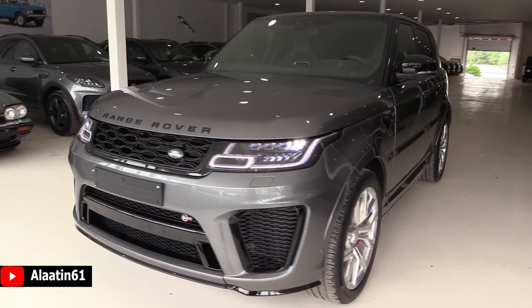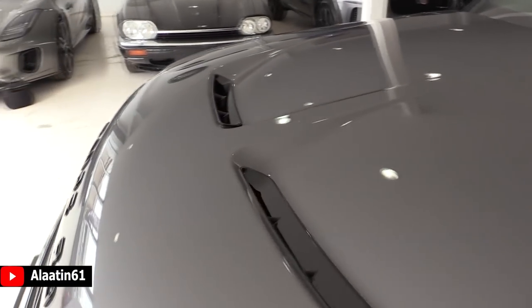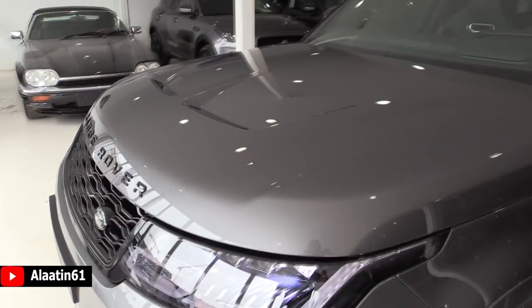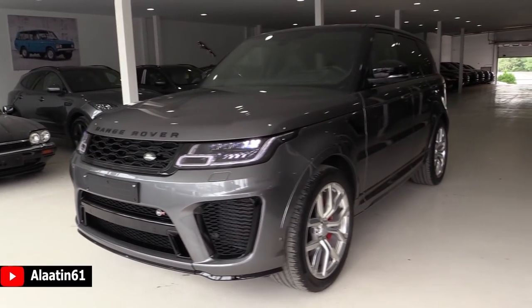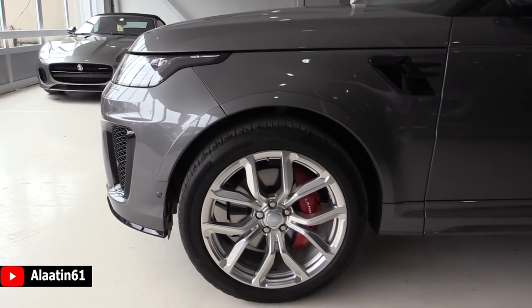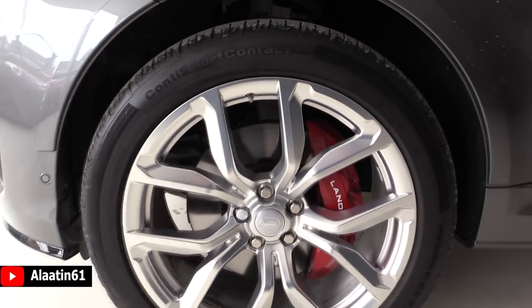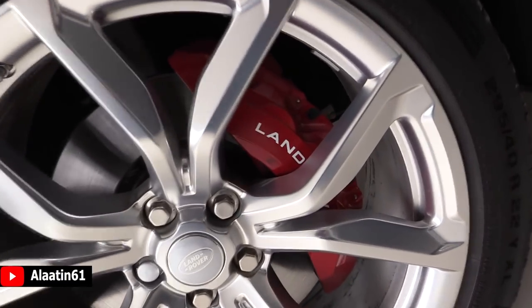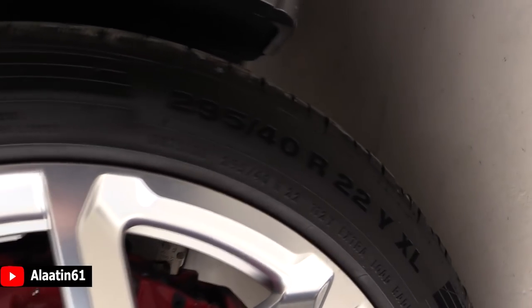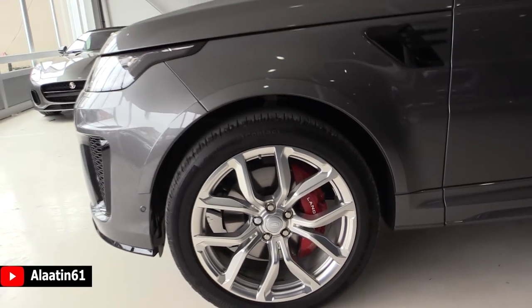It is lower and has air suspension. It has the Terrain Response 2 system, and you can see the special bonnet for the SVR. It has 22-inch rims and red brake calipers. You can stiffen up the suspension in dynamic mode — there is also an automatic mode of course. You can still go full off-road with this car; it's a full-size SUV. The 22-inch rims come with Continental tires.